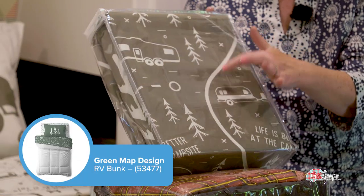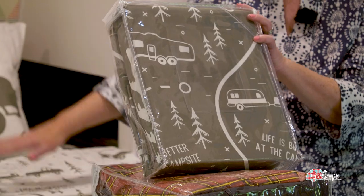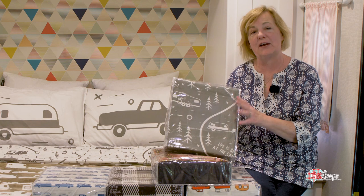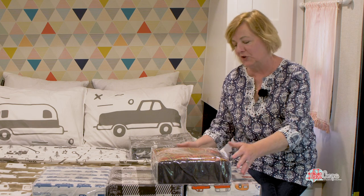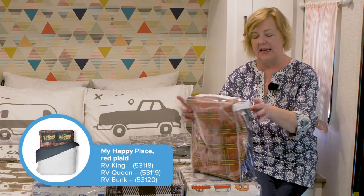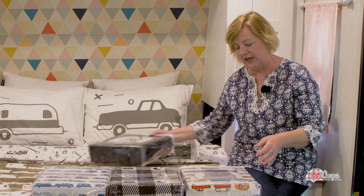This set right here is the opposite of my pattern — the top sheet is the darker green. I'm actually taking home the bunk set with me because I'm going to make some extra pillowcases and mix and match mine all up. The patterns are so cute — this one is a red plaid with little campers on it, and the top sheet is just a solid navy. It's a nice blend that is very pretty.